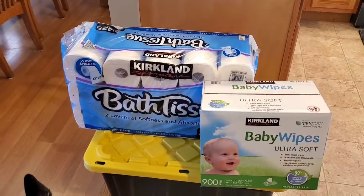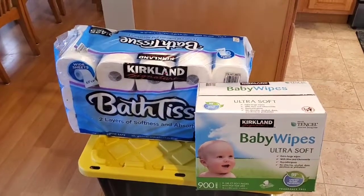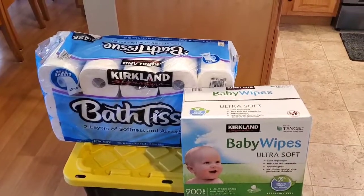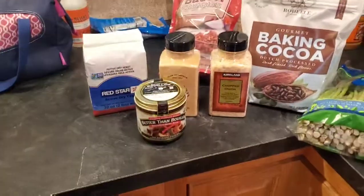The one before was Charmin and I don't like the Charmin — we prefer Kirkland and it's cheaper. They had a limit of one, so I grabbed one of those.